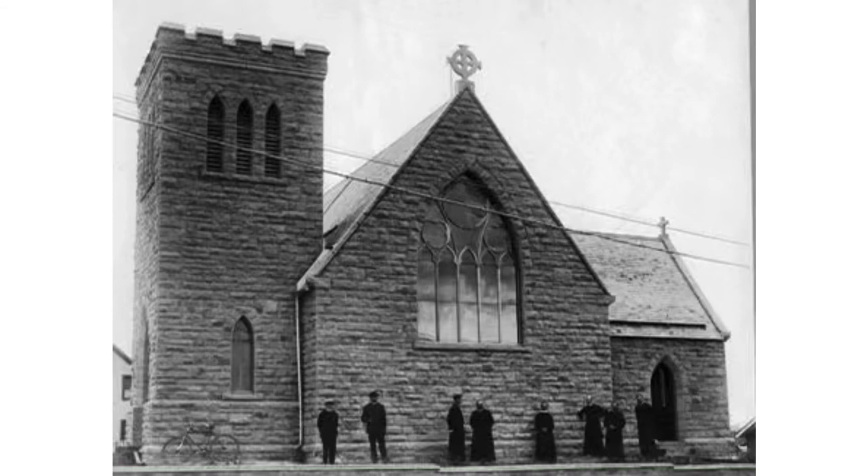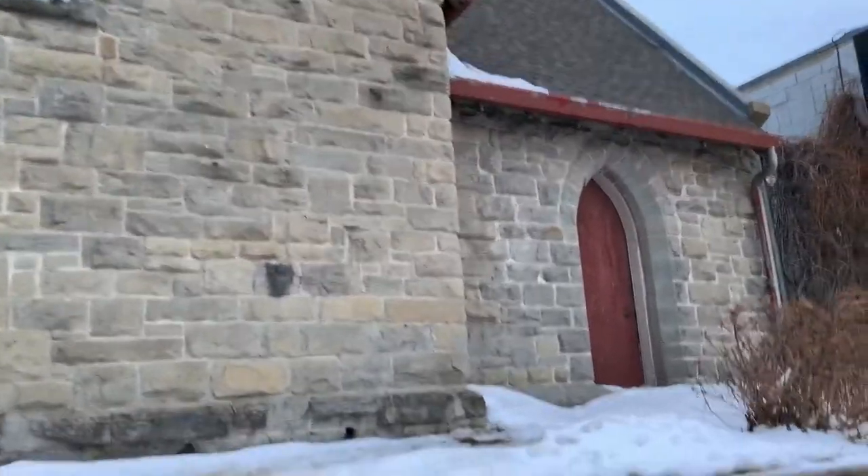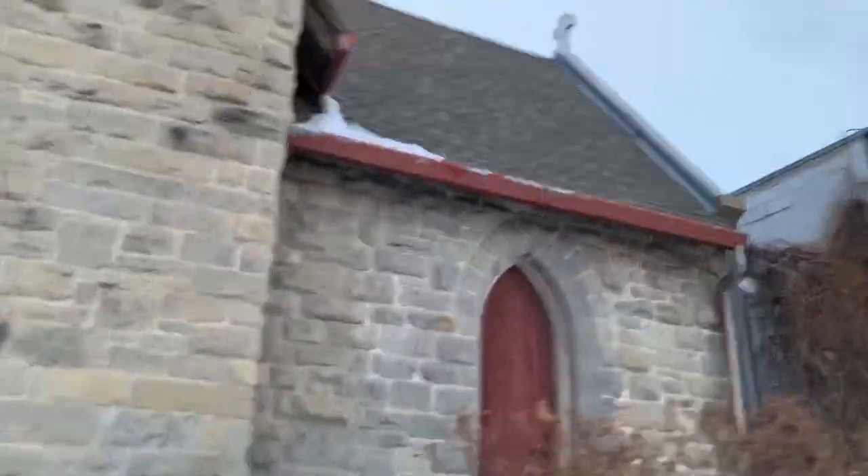The church was a huge foundation of many prairie towns back in the day. A lot of boom towns — the first thing that was usually built, other than the railway and the train station, was the church. Because it was a hub of activity for the community.